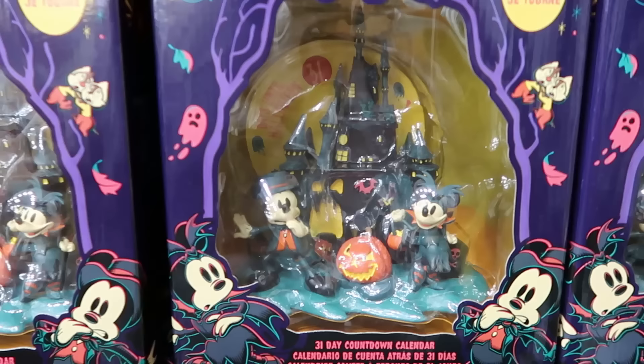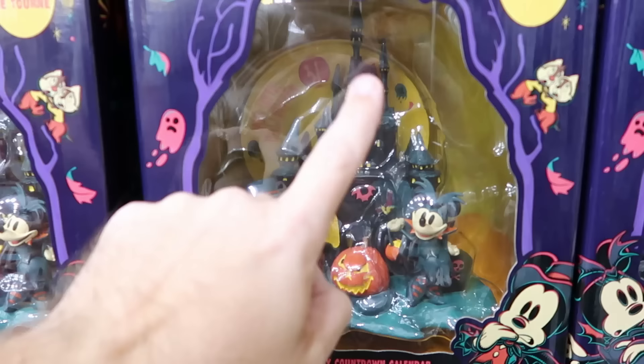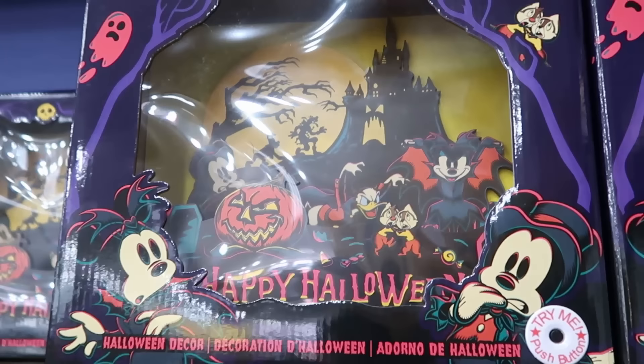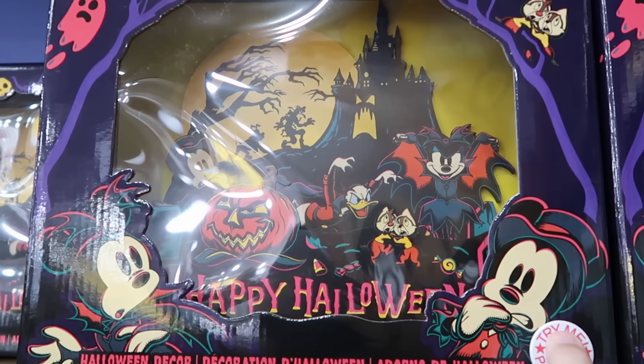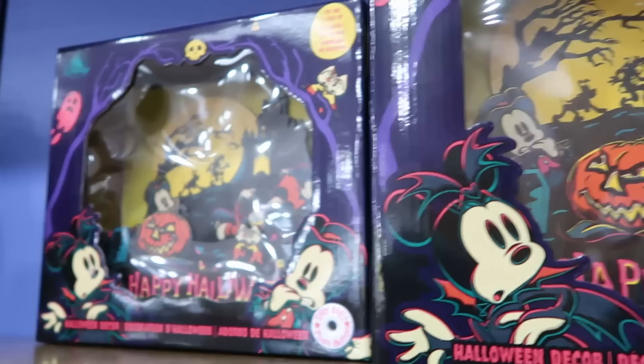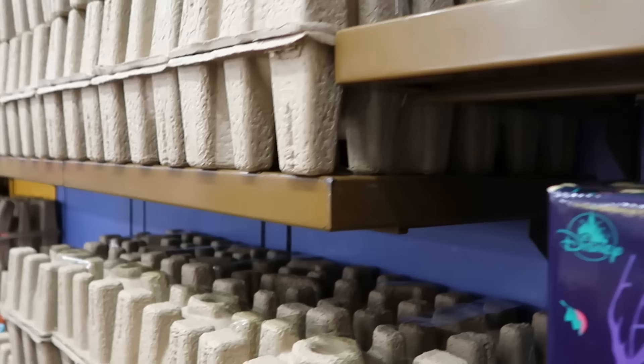It looks like they have even more Halloween merchandise. This is the countdown-till-Halloween calendar — a 31-day countdown at $30 from $55, with a changeable date, Mickey and Minnie. Right up ahead is a really nice wooden sign that says 'Happy Halloween' with Donald, Mickey, Minnie, Chip and Dale, Pluto, and Goofy — and it lights up! $20 from $45.